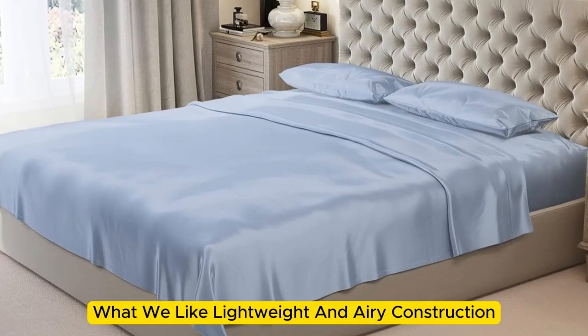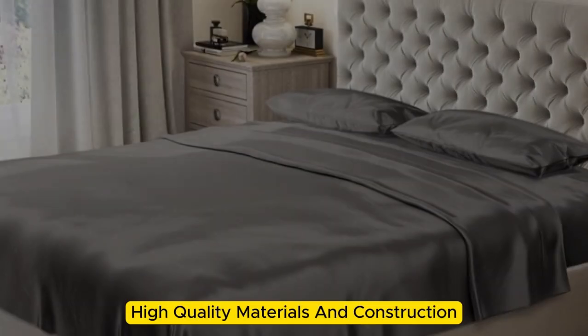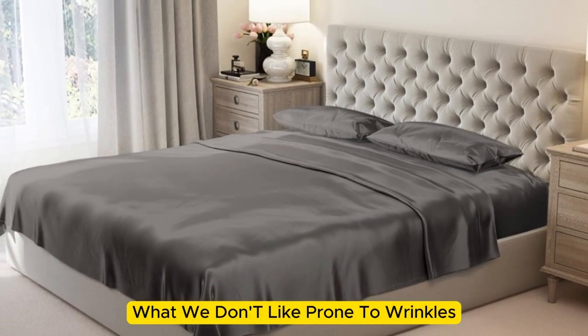Number 2. What we like: lightweight and airy construction, luxurious texture, and high-quality materials and construction. What we don't like: prone to wrinkles.